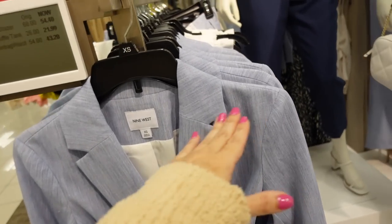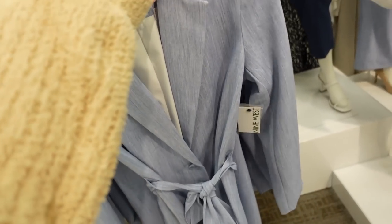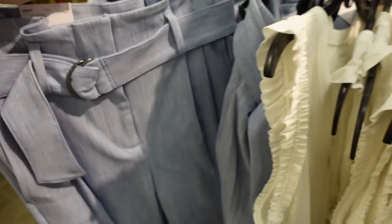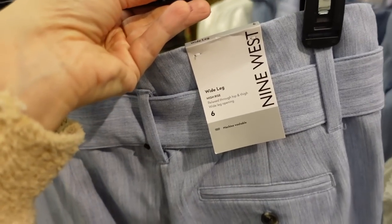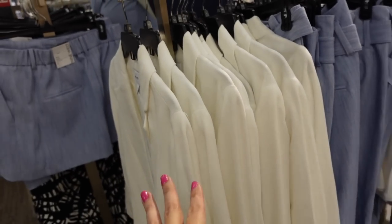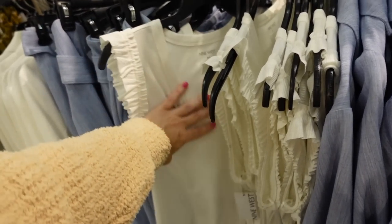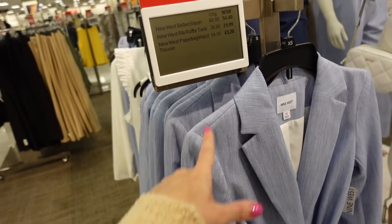Blazer from Nine West — this one has that smaller collar lapel, it's completely lined, relaxed through the wrist, has this oversized belt, same detailing going down the back. On sale for $54.40. It also has matching pants — high-waisted with that belt, straight through the leg, wide leg high-rise. Regularly $54. The blazer also comes in the white, looks like a linen texture. We also saw this little ruffle top — they have so many colors in this, really good basic you can dress up or down, and they're comfortable. Regularly $26, on sale for $21.99.